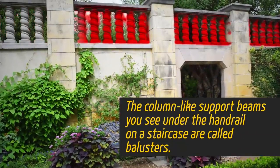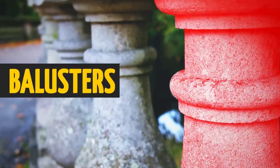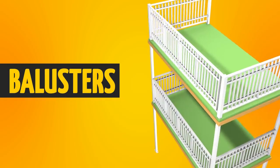The column-like support beams you see under the handrail on a staircase are called balusters. You might also find them supporting pieces of furniture as well as on balconies and porches.